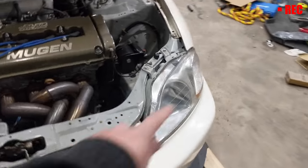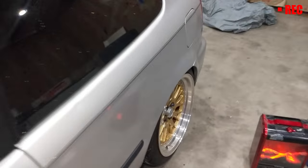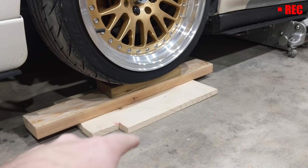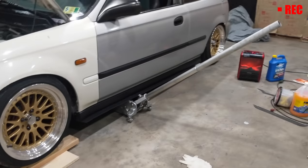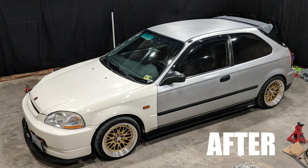Maybe change out the headlights with some actual Type R headlights. I've already got Type R side skirts and a Type R rear lip. The car was way too low, so that was the first thing to fix. It took not one, not two, but three blocks of wood to get the front end up high enough to fit the jack under and get the frame rails up. I raised the car 1.5 inches to get it to proper ride height.